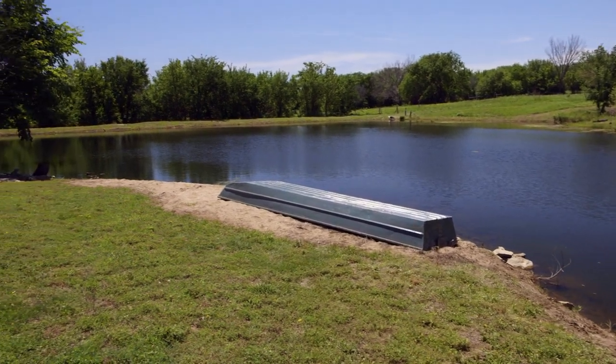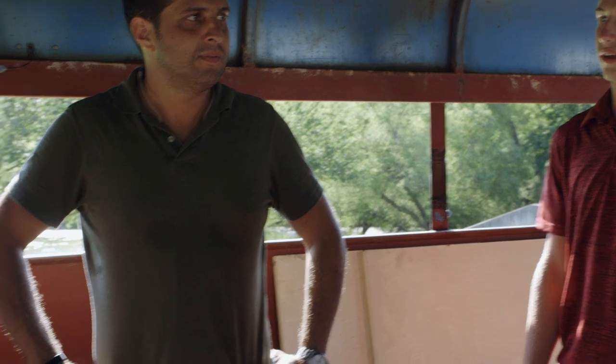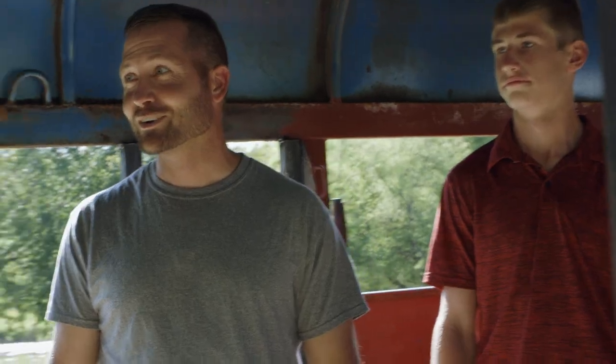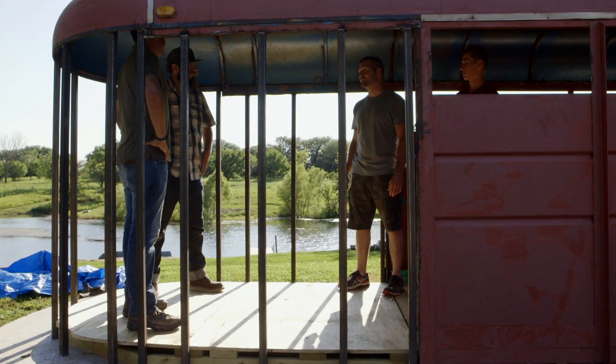You guys got anything planned for a table? We're just going to have a little fold-down table on that wall there. That ain't going to work. See, the kids with the grandparents love to play card games and hang out late at night. We got to have something for them to sit at.